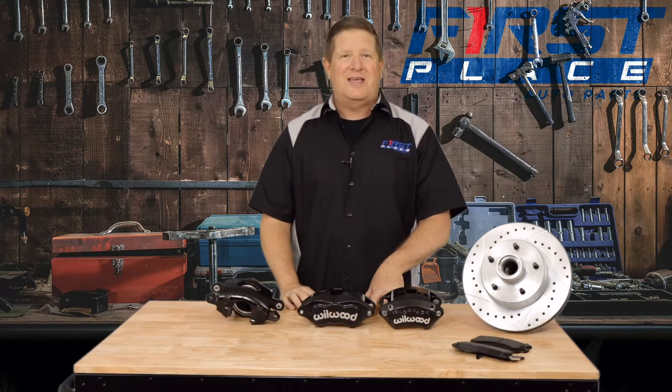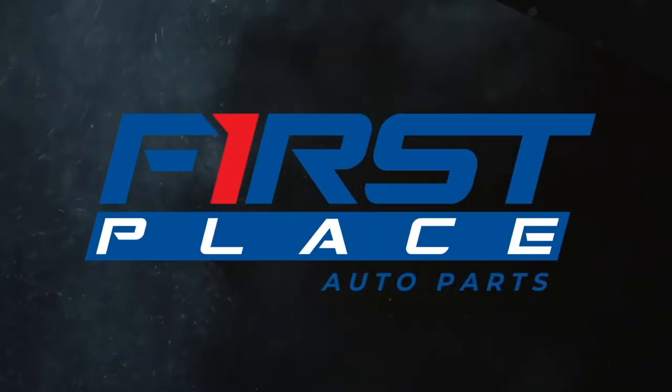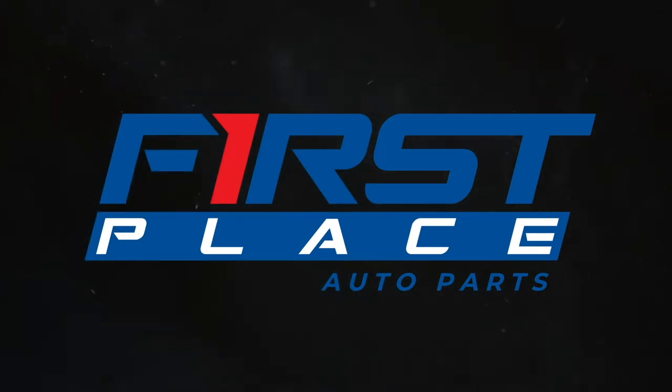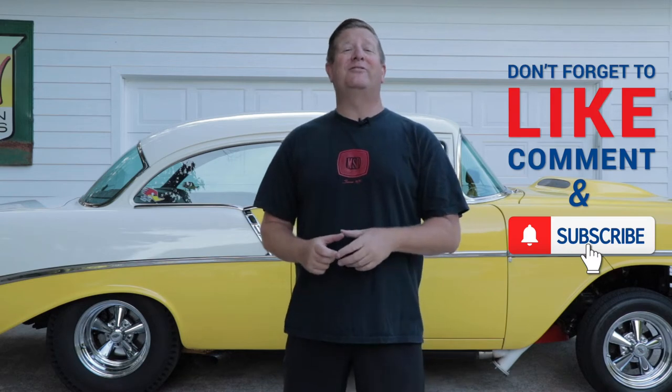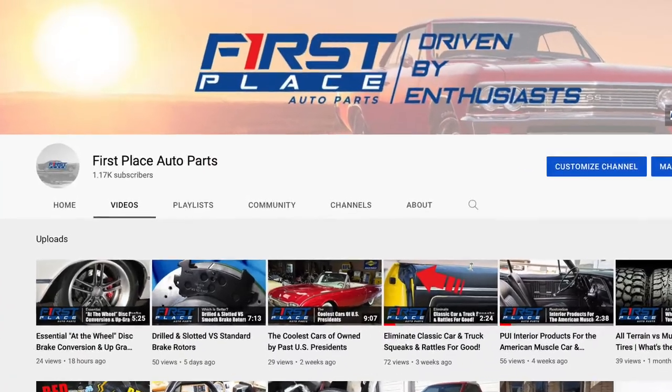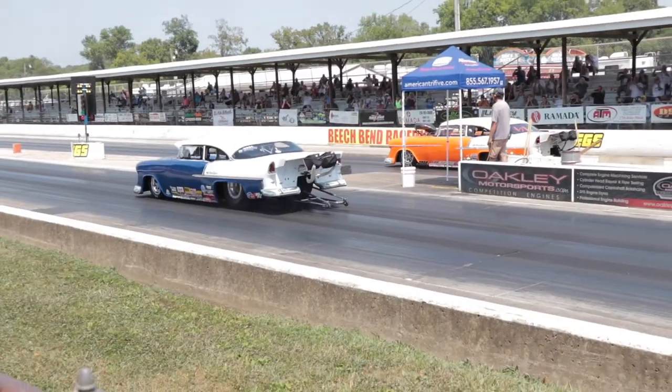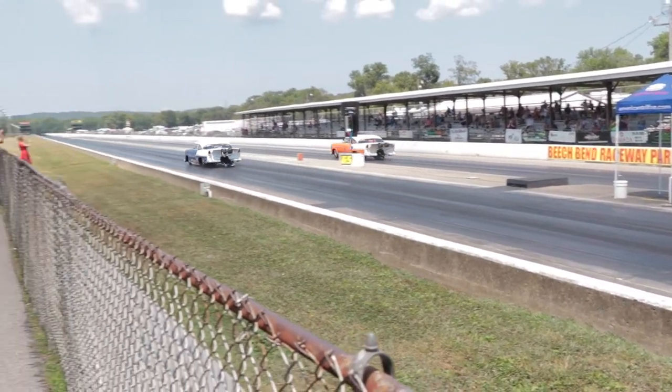So guys, stay tuned today, we're talking brake calipers. If you liked today's video, please consider subscribing to the First Place Auto Parts YouTube channel. We're going to continually be adding new videos every week and we cover some pretty cool car guy stuff that I'm pretty sure you're going to want to see.